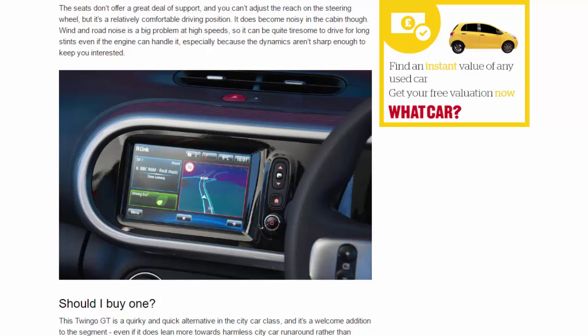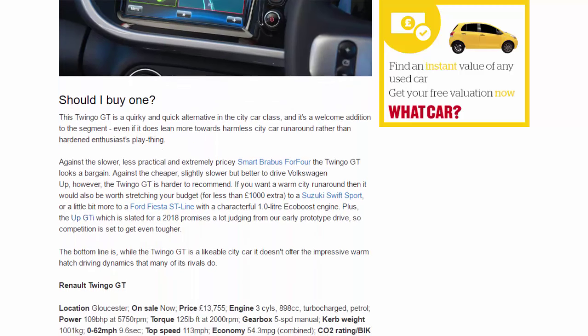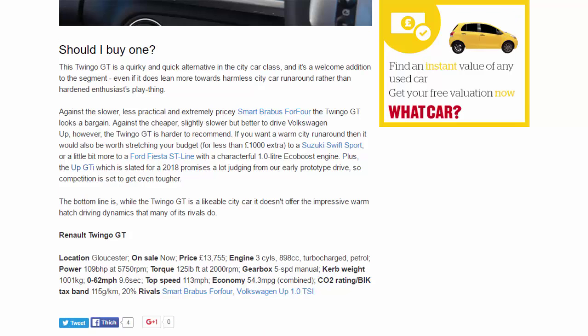Should you buy one? The Twingo GT is a quirky and quick alternative in the city car class and a welcome addition to the segment, even if it leans more towards harmless city car runabout than hardened enthusiast's plaything. Against the slower, less practical and extremely pricey Smart Brabus forfour, the Twingo GT looks a bargain. Against the cheaper, slightly slower but better-to-drive Volkswagen Up, however, the Twingo GT is harder to recommend. If you want a warm city runabout, it would also be worth stretching your budget — for less than £1,000 extra — to a Suzuki Swift Sport, or a little more to a Ford Fiesta ST-Line with its characterful 1.0-litre EcoBoost engine.